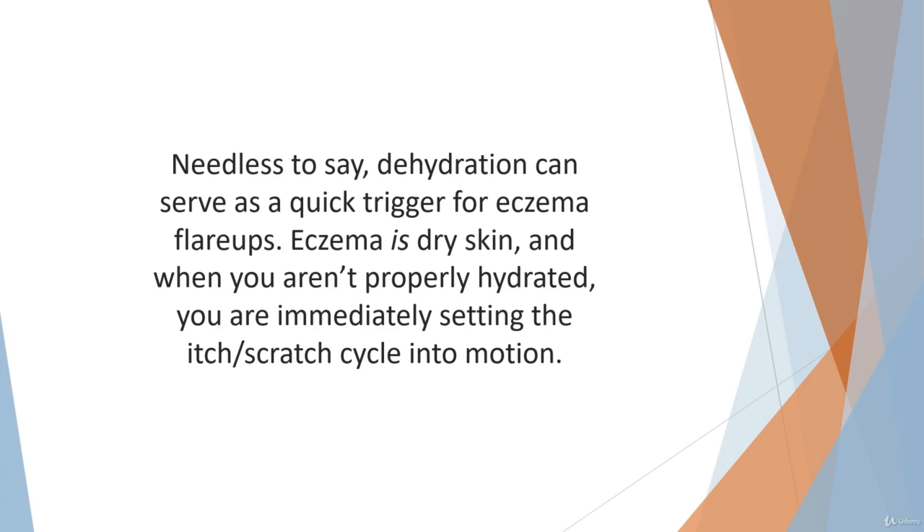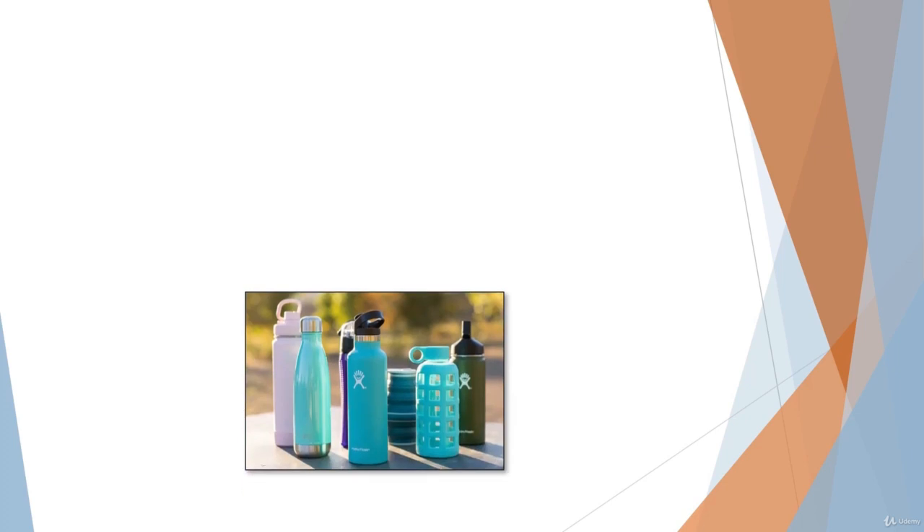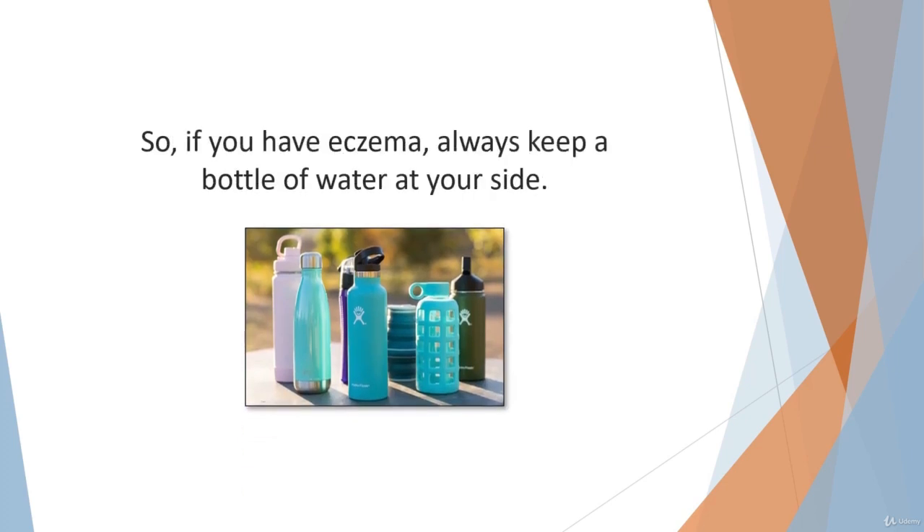Eczema is dry skin, and when you aren't properly hydrated, you are immediately setting the itch-scratch cycle into motion. Please note that water is the best hydrating agent. Alcohol, coffee, and energy drinks may be liquid, but they dehydrate and rob the body of needed hydration. Fruit juices are okay, but if possible, water them down. So if you have eczema, always keep a bottle of water at your side.